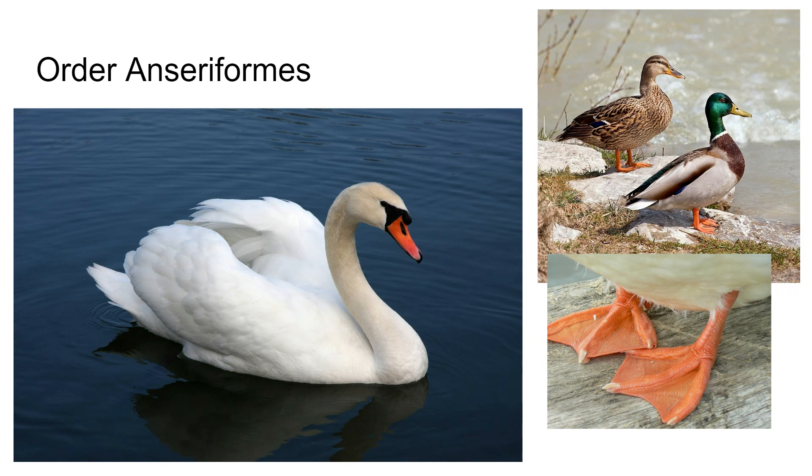They have webbed feet — their front toes are webbed. They have a large breast bone with a low keel, meaning the breast bone is longer and flatter. If you've ever eaten duck, you notice the breast bone is longer compared to a chicken's. This is for fast, straight flight. Ducks are among the fastest flying animals in the world in a straight line.